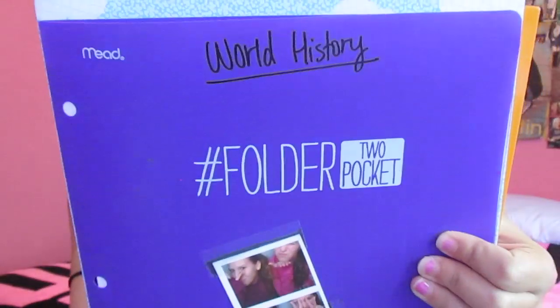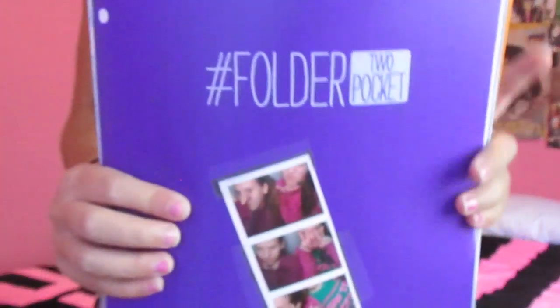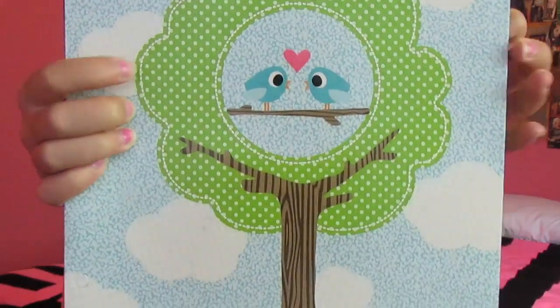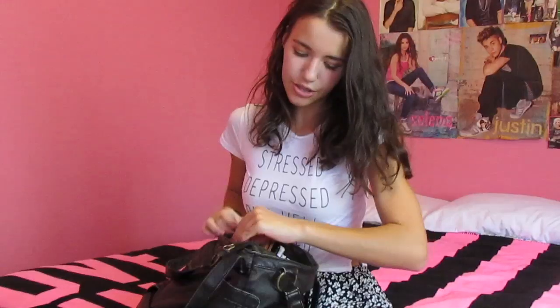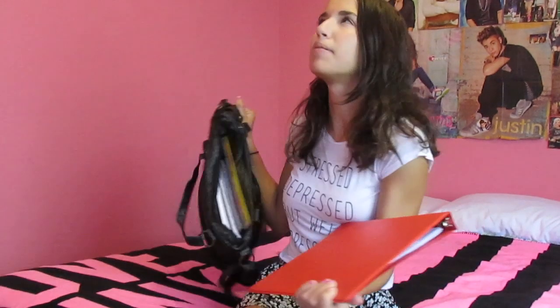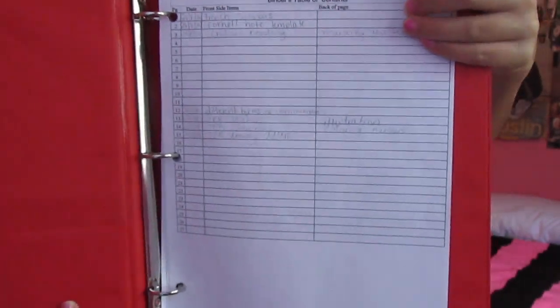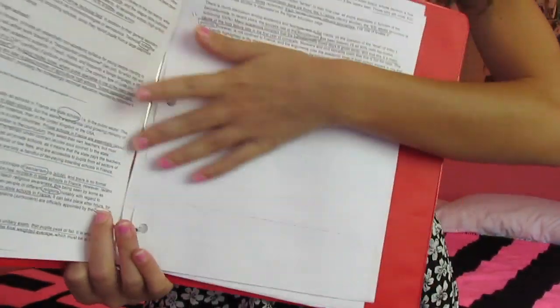Then I have world history, and I put little photos of me and my friends on each folder. Then I have this one for biology — it has these two little owls. I'll show you guys my French binder since I was kind of talking about it. It's just this red binder, and it was required — we had no choice, we had to get a French binder. She made it worth points. When you open it, you see a table of contents and then a bunch of French homework.